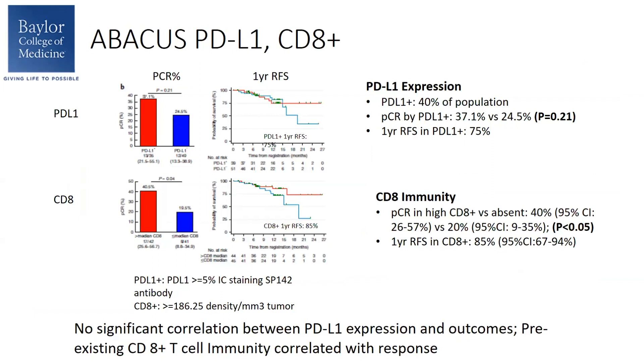Switching to PD-L1 status and CD8 as biomarkers, 40% of the patients in this study were PD-L1 positive. When looking at PCR by PD-L1 positive versus negative patients, there was no significant difference, although there was a slightly higher percentage of PD-L1 positivity in responders — 37% versus 24%. Looking at CD8-positive T cell immunity or density as a biomarker in patients with pathologic complete response, those with higher CD8 positivity were more likely to have a higher median CD8 immunity.